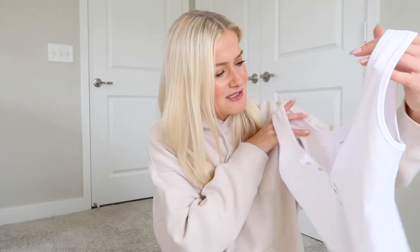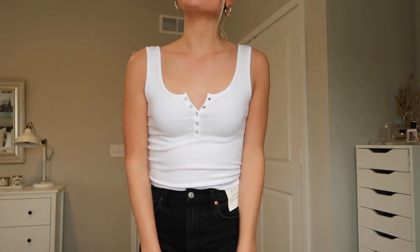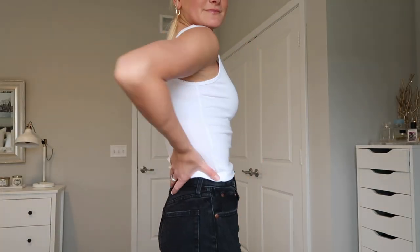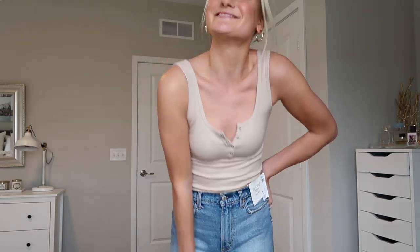The next tank top is the henley — I got it in two different colors. The first is plain white with these little buttons. It's ribbed, such a good simple staple. I'm always buying more little tank tops, especially in warmer months, and even in winter I'll throw it on under a hoodie. I actually think I like the tan color even more — such a cute little color. I'll get a lot of use out of these over the summer just throwing them on with shorts.